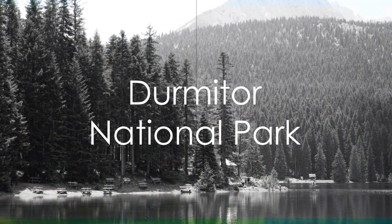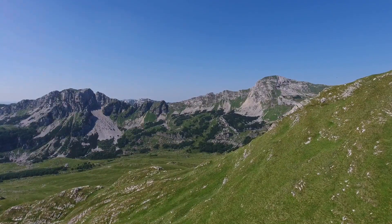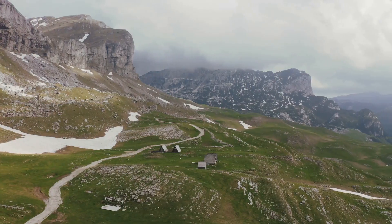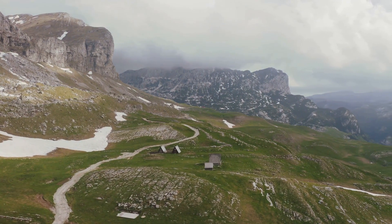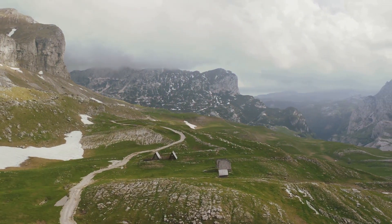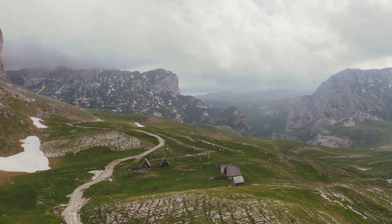Our second top place to visit in Montenegro is the Durmitor National Park. This UNESCO World Heritage Site is a paradise for nature enthusiasts. With its dramatic mountain peaks, deep canyons, serene lakes, and dense forests, Durmitor offers an array of outdoor activities, from hiking and mountain biking to rafting and skiing.